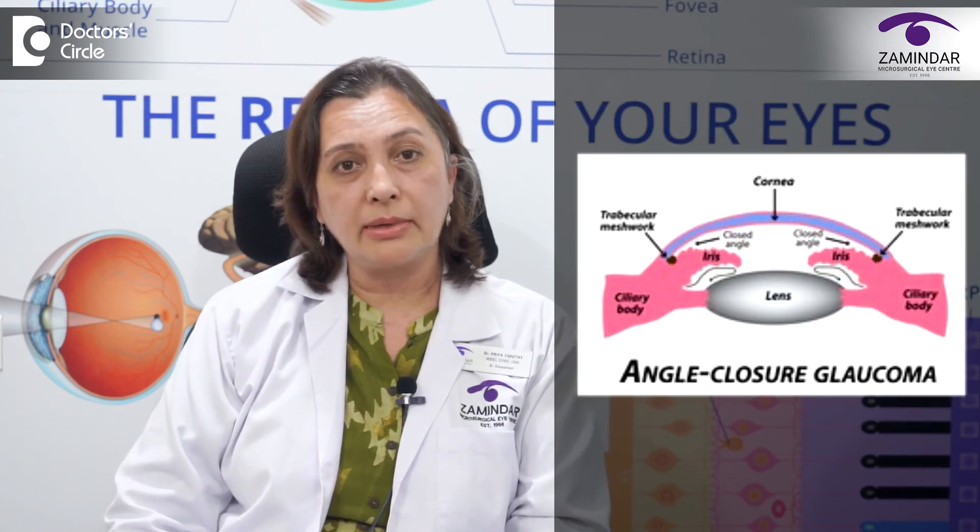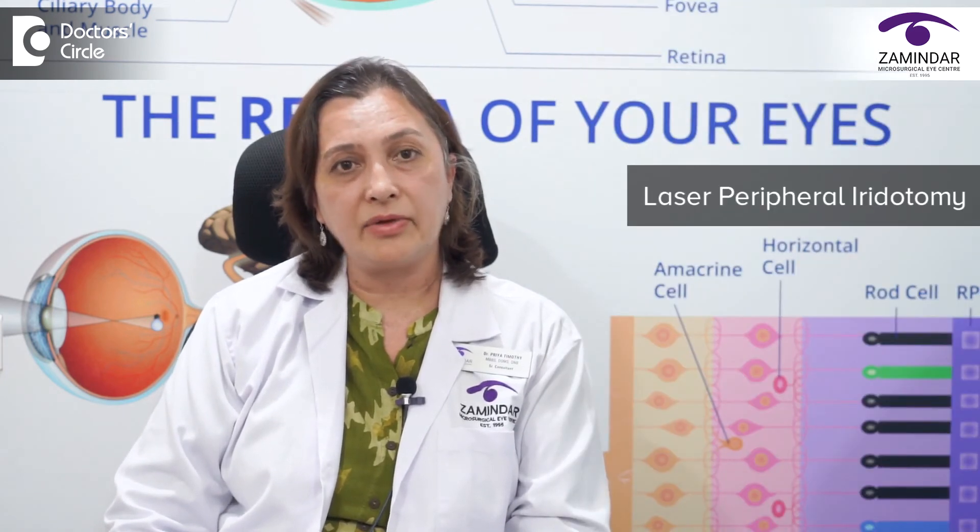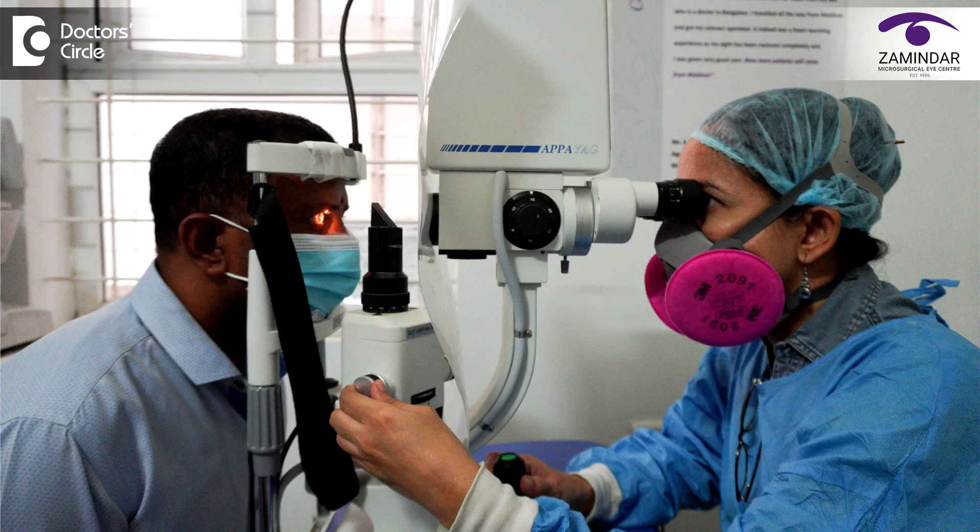In a very small minority of cases who have narrow angle glaucoma or angle closure glaucoma, we sometimes need to do a procedure called a laser peripheral iridotomy. In some patients we find that they have narrow angles — that means the angle between the colored part of the eye, the iris, and the clear part of the eye, the cornea, is narrow. In these cases we need to do a small procedure called a laser peripheral iridotomy, wherein a small hole with a laser beam is made in the colored part of the eye called the iris.